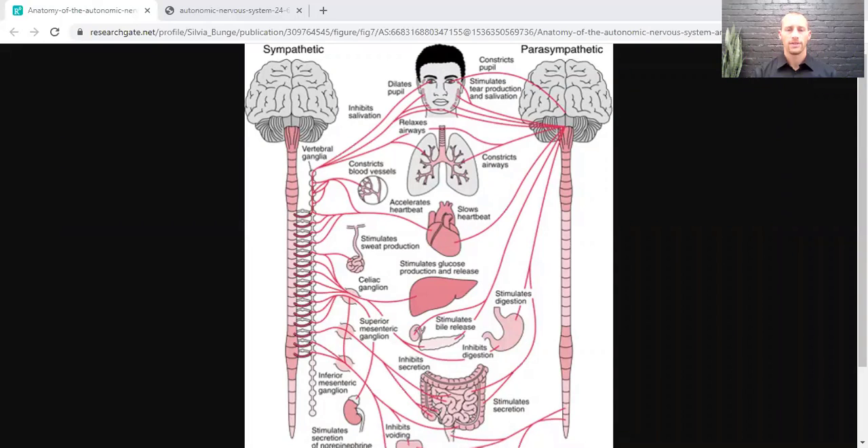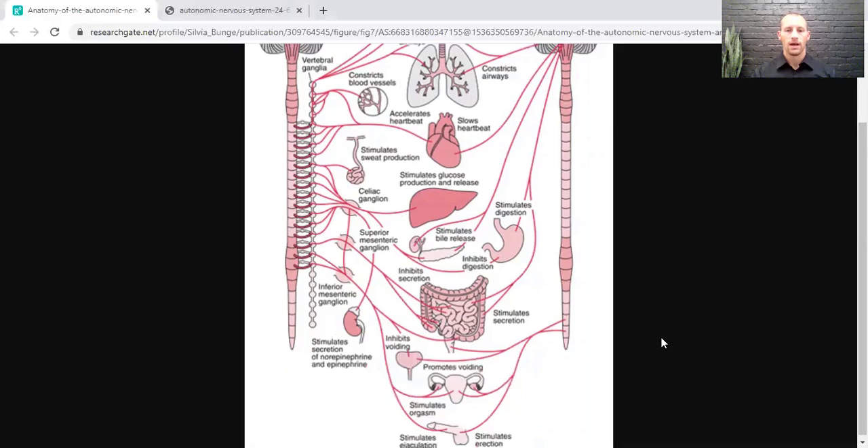We'll look at a picture of the autonomic nervous system. On the left, we have the sympathetic branch, which is the fight or flight branch. It increases heart rate, dilates pupils, stops salivation because we need to get away from a threat. It constricts blood vessels so blood doesn't go to the gut for digestion — instead, blood goes to our muscles where we really need it. It increases sweat production, stimulates secretion of norepinephrine, inhibits going to the bathroom, and stimulates ejaculation.